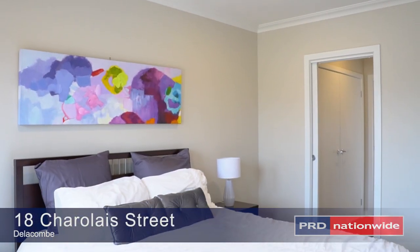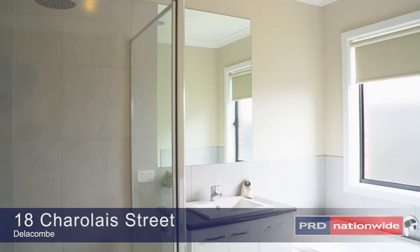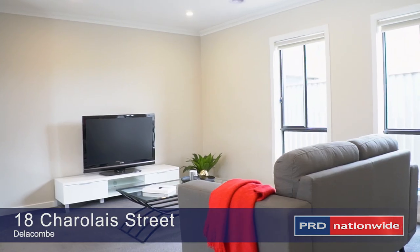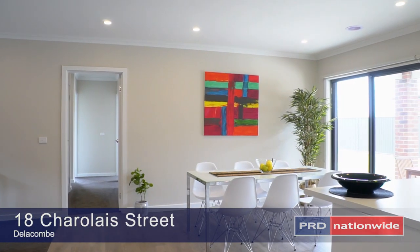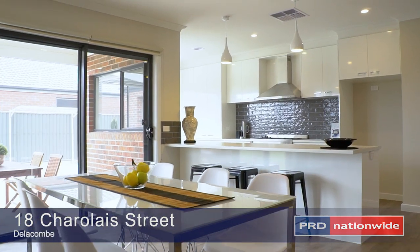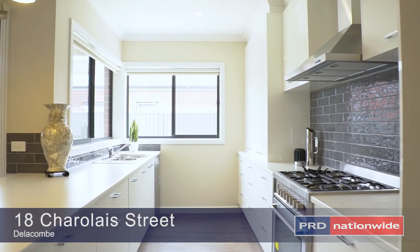Featuring four bedrooms all with built-in robes, the master bedroom with a walk-in robe and a lavish ensuite. The two separate living areas incorporate size and plenty of natural light, whilst the stunning oversized gallery kitchen tastefully adds a 900mm oven.